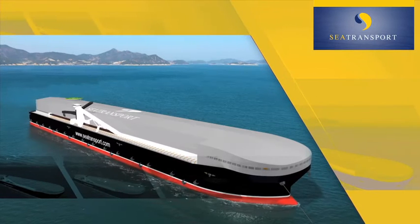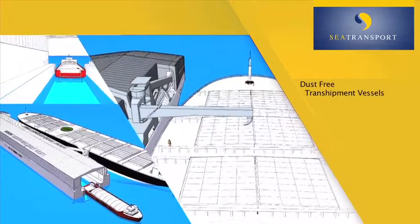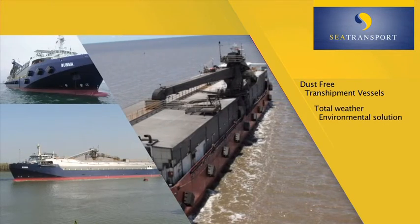Sea Transport Logistics, with a successful track record in dust-free transshipment vessels, has focused on a total weather and environmental solution for the 21st century.